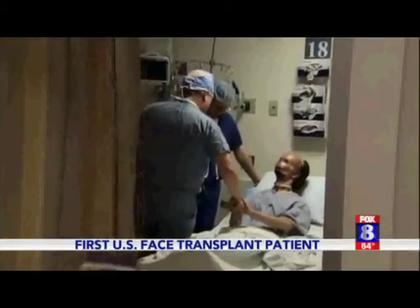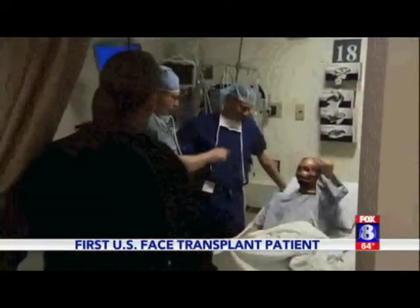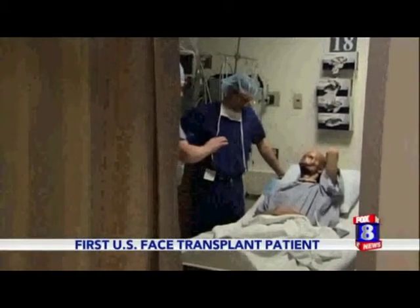My entire story is a miracle. He finally believes in miracles. After an accident that left him near death, his entire face burned off. Dallas Weins was painting a church when he came in contact with a high-voltage wire. That was back in 2008.